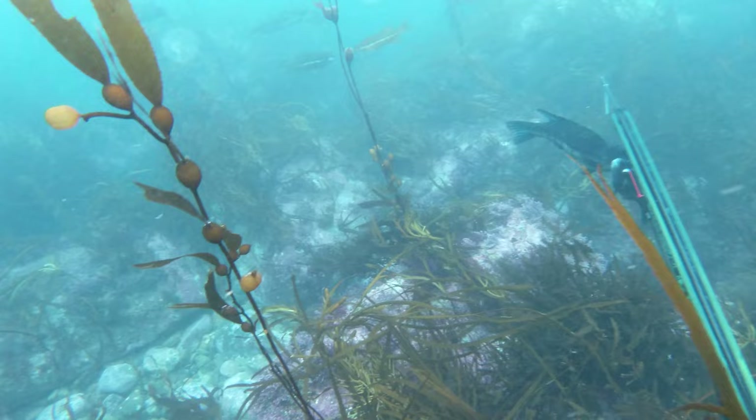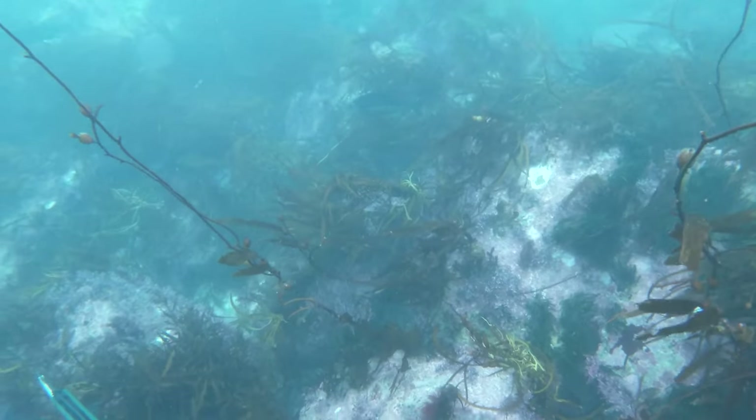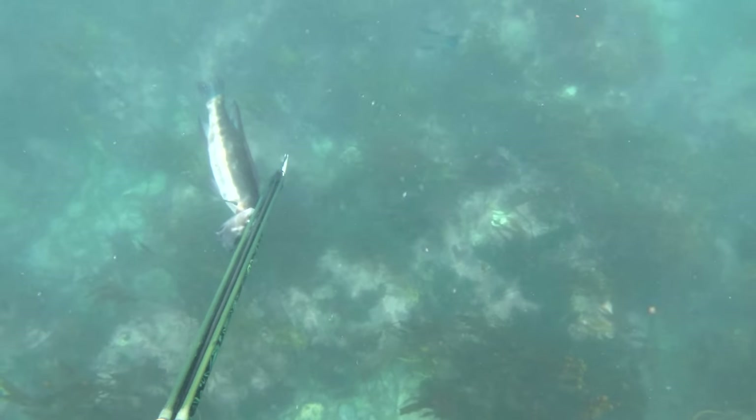I've just put this clip in to show you guys how many fish there actually were that day. There's maybe 10 over on the left there and a few more on the right — I'd say 20 fish in just a few metres. It was insane, the most I've ever seen down this way.